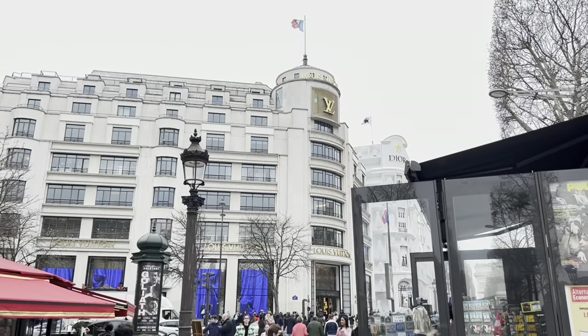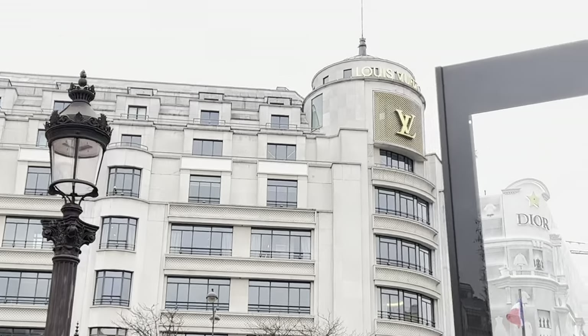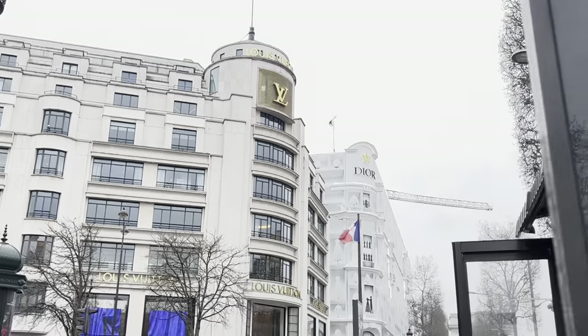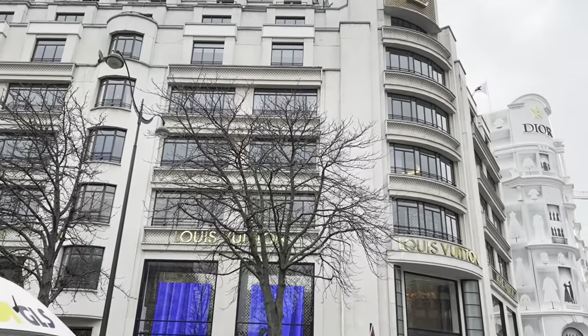Now, we are going to look at Louis Vuitton. Here it is very crowded and all the tourists are going shopping at Louis Vuitton. So we will skip this line.